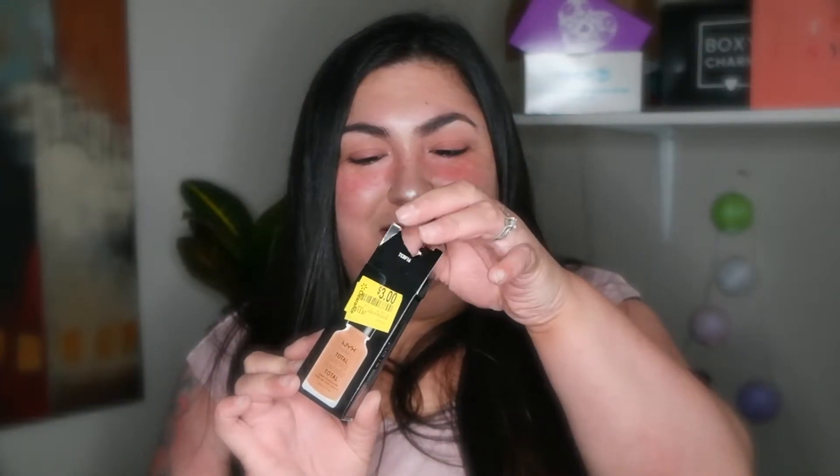But there's something wrong with the foundation — can you guess what's wrong with it? Yes, you guessed right: my dumbass got the wrong shade of foundation. This foundation is actually TCP16.